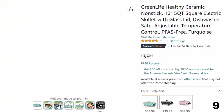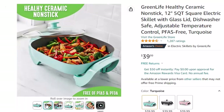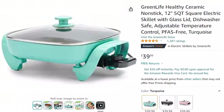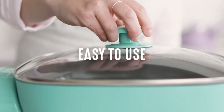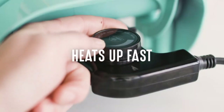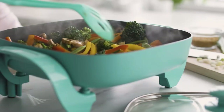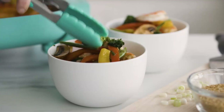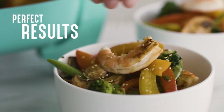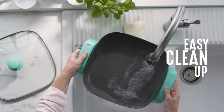You can fry, sauté, bake, grill, and steam with quick and easy non-stick performance — it's basically a whole kitchen you can plug in. The easy-to-clean ceramic non-stick interior is free of PFAS, PFOA, lead, and cadmium, so you can cook without worry. A durable glass lid gives you an easy look at your meal in progress, while the spacious 5-quart capacity delivers enough room for family-sized portions.